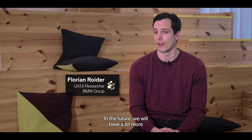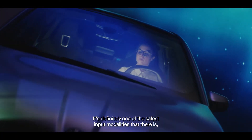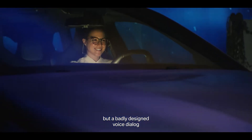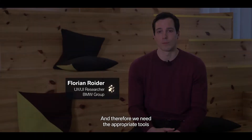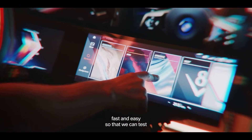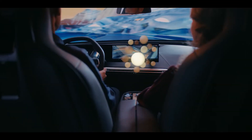In the future we will have a lot more voice interaction in the car. It's definitely one of the safest input modalities there is, but a badly designed voice dialogue will also be very distracting to the driver. Therefore we need the appropriate tools to build and prototype voice interactions fast and easy, so that we can test and iterate prototypes quickly to end up with the best result possible.